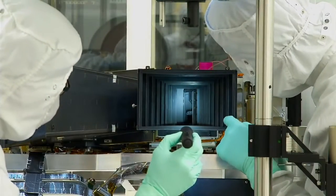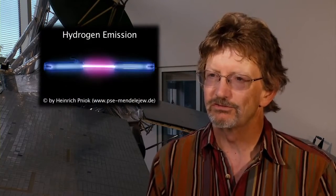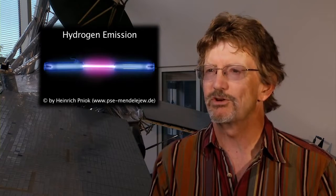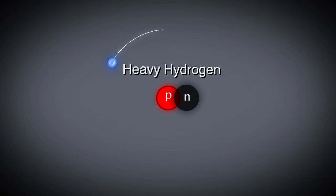The imaging ultraviolet spectrograph is the most powerful ultraviolet spectrograph to be sent to another planet. It has a very high spectral resolution that allows us to look very closely at emissions from hydrogen — so closely that we can tell the difference between hydrogen and heavy hydrogen, called deuterium.